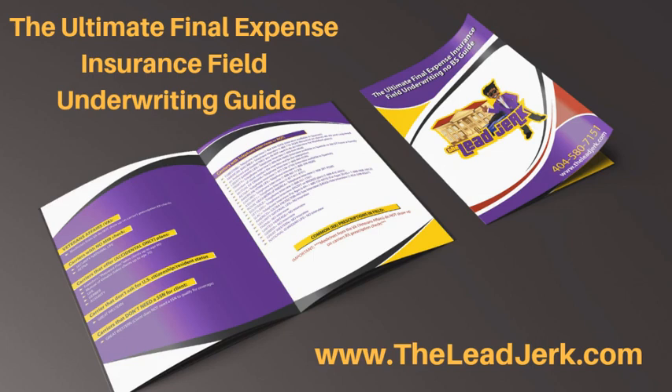Again, this is just a guide to help you final expense agents in the field. We try to do that whether or not you buy leads from us — we want all you guys to be as successful as possible. If you are in the market for final expense leads, visit theleadjerk.com or call us at 404-580-7151. We have final expense telemarketing leads, Facebook leads, and direct mail leads.